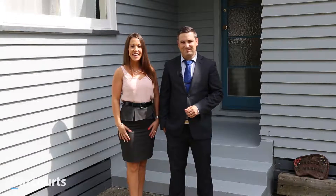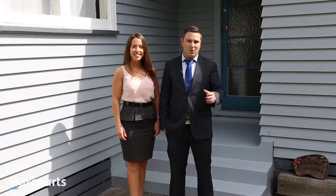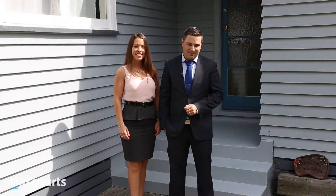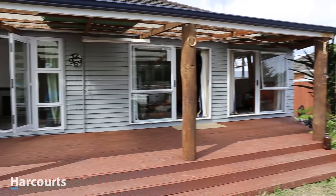Hi people, I'm Dylan Foote. And I'm Vanessa and we're the Footey Team. Here we are today at 12 Coral Crescent in St. Andrews. Stop renting and start owning. This is a fabulous property for first-home buyers or investors.